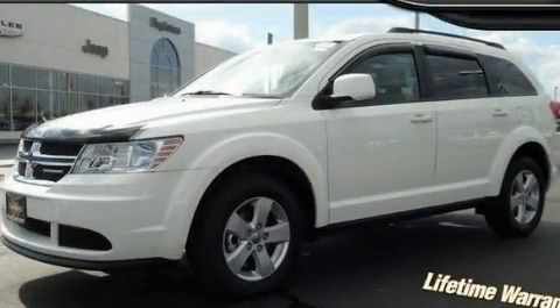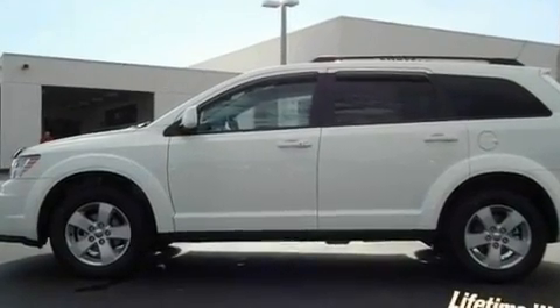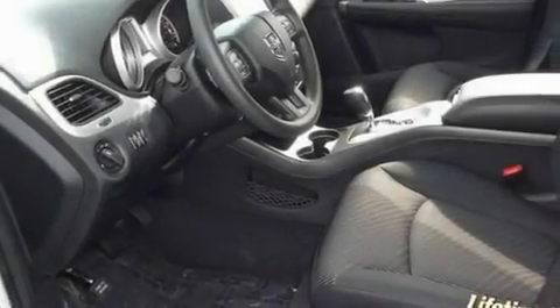This is a brand new 2011 Dodge Journey — a car-like ride with space like an SUV. It features a six-cylinder engine and an automatic transmission.